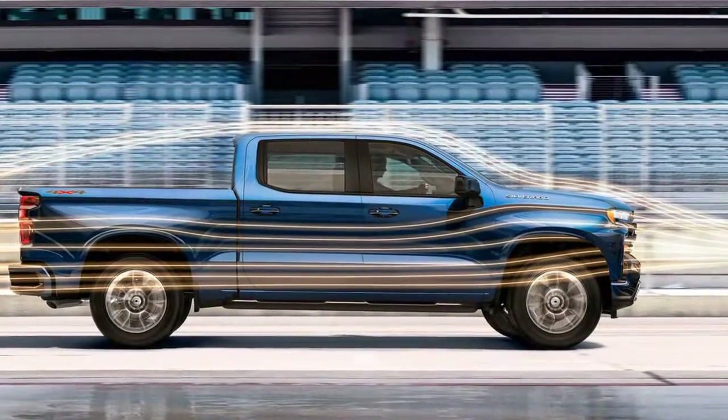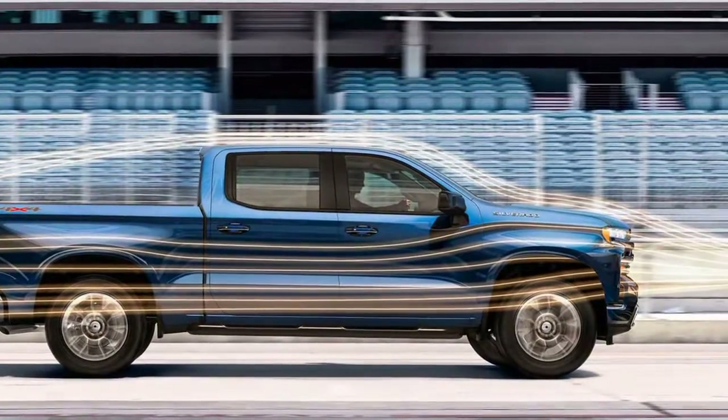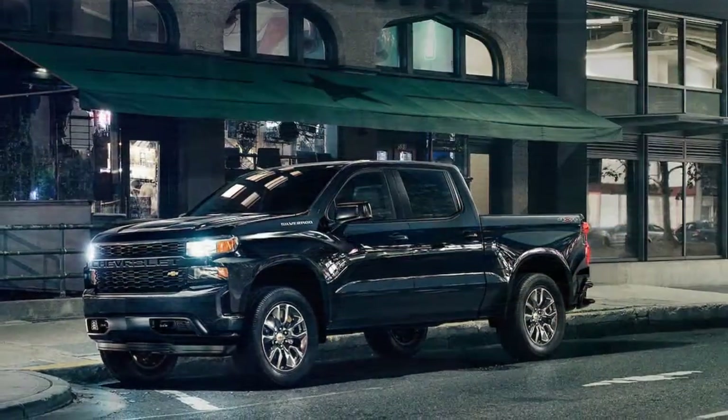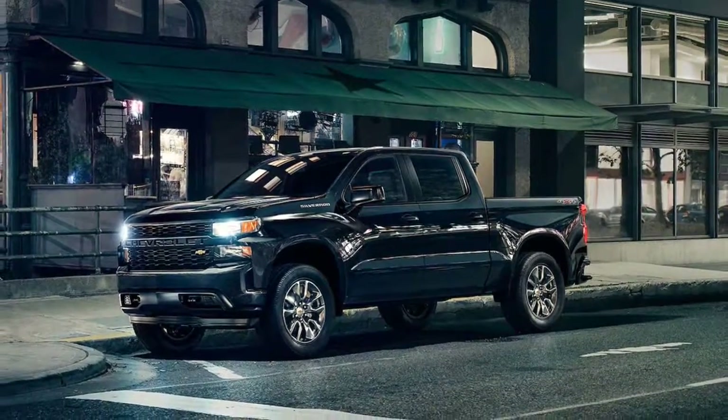This includes the bed floor, which Chevy says is produced using higher quality roll-formed steel than previously. It's clear Chevy has redesigned the Silverado into something we've never seen before.